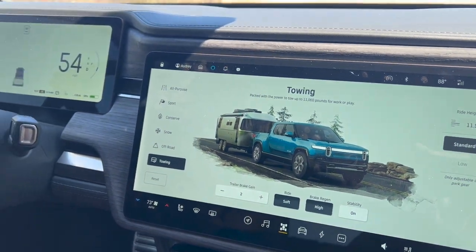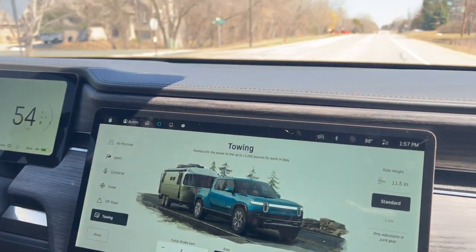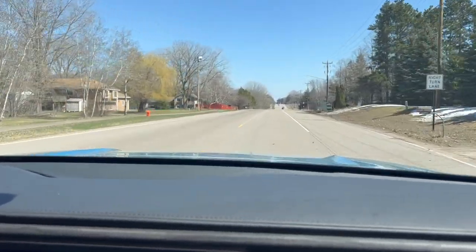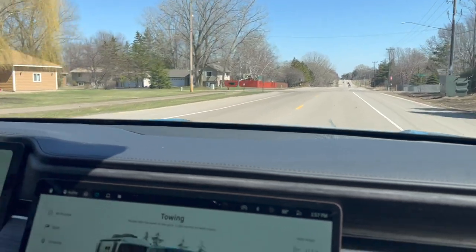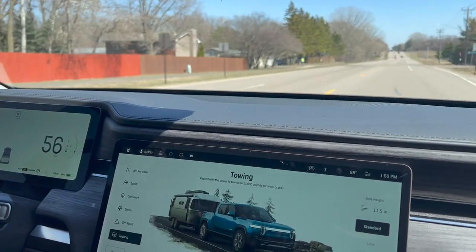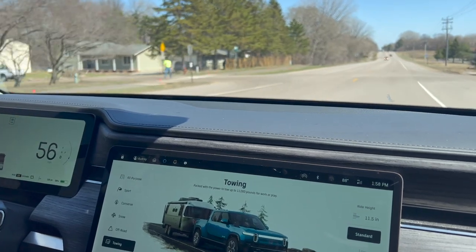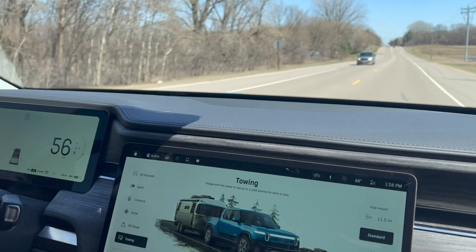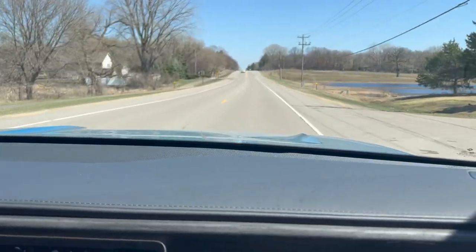There's a little bit of wind from the south. We're going to do a loop test — go north first, then south — so hopefully that will help average out the efficiency. We'll see how this goes.